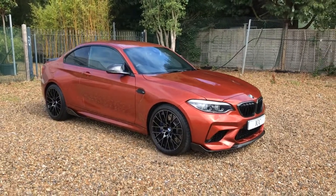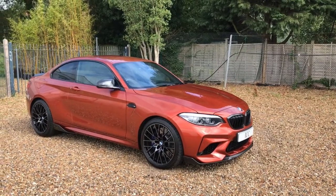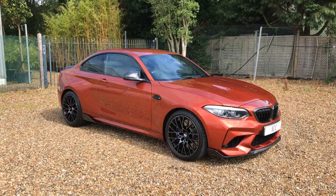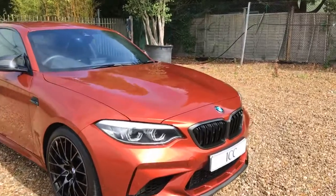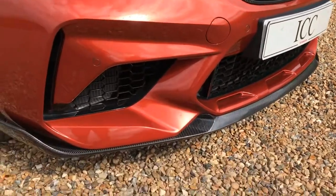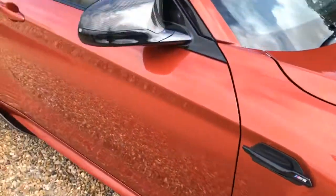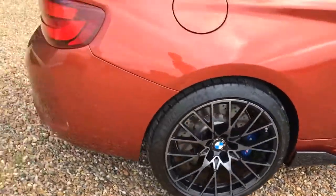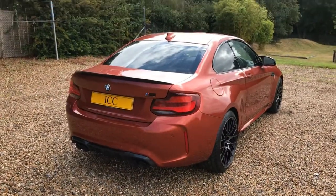The car is presented in the rather stunning sunset orange metallic paintwork, and as you can see this car boasts the M-Sport carbon fiber exterior pack, which I think makes it stand out from the crowd. That includes carbon fiber grills, front splitter, carbon fiber wing mirrors, side skirts, rear spoiler and rear diffuser — a really nice addition to this car.